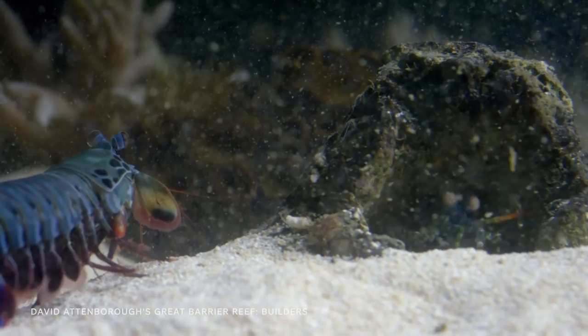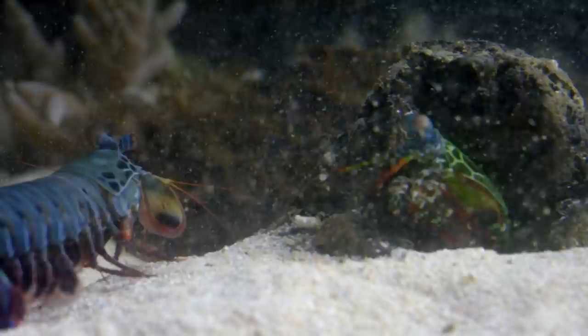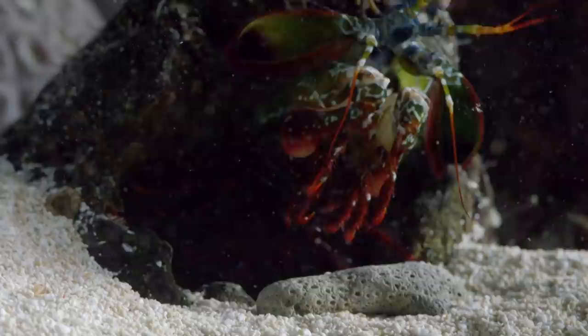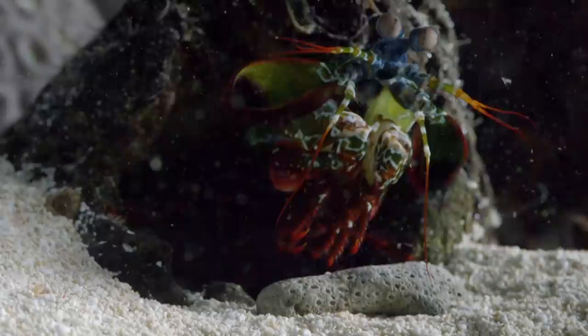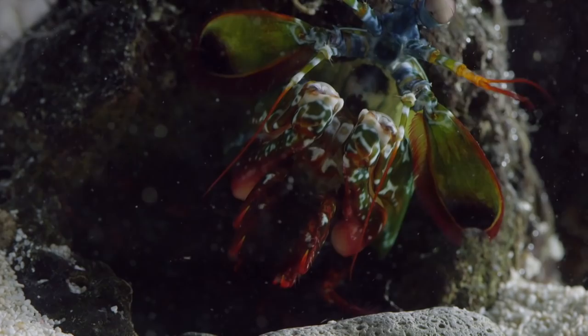Mantis shrimps have earned themselves a reputation for being somewhat ill-tempered, but scientists have discovered that there's another side to these macho males. This young hopeful is trying to catch the eye of a potential mate. He starts by showing off his paddle-like antennae. His technique may not be very impressive to us, but he is in fact sending the female secret signals. And that is possible because mantis shrimps can see and reflect a kind of light that absolutely no other creature in the world that we know of can see.